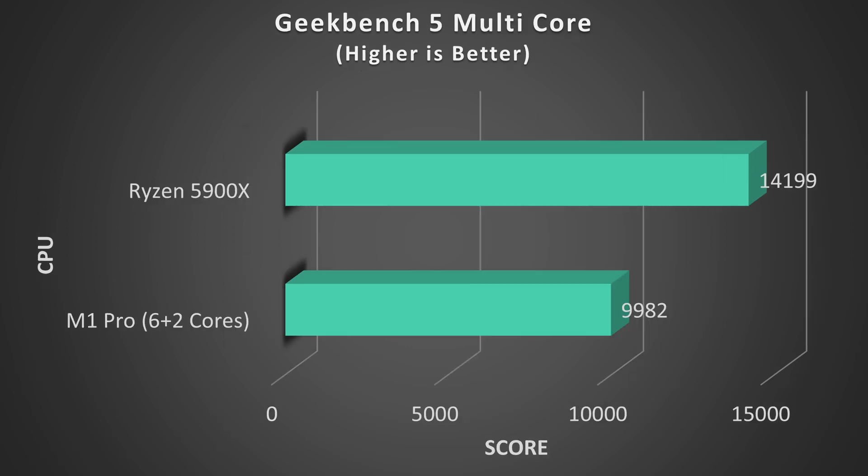Now if we take a look at the Geekbench 5 multi-core performance benchmark, we can see the Ryzen takes a commanding 42% lead, which considering it has 50% more cores than the M1 is about the result that I'd expect.